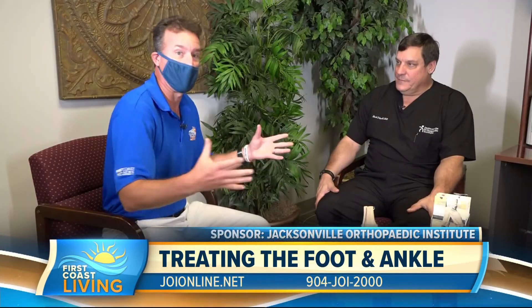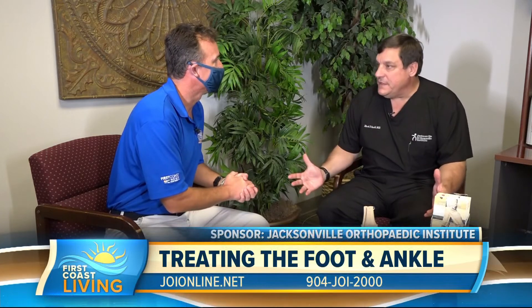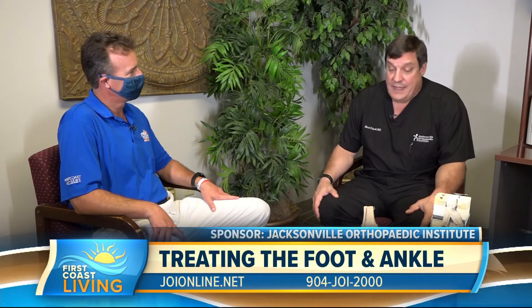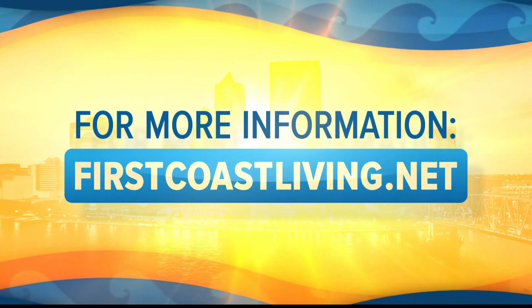We treat a wide range of ailments — anything from non-operative things such as plantar fasciitis or feet that hurt, to sports injuries, arthritis, flat foot, the whole gamut. You can reach us through JOIonline.net or at 904-JOI-2000. We've got wonderful fellowship-trained orthopedic reconstructive surgeons at all the divisions, but come out to the beach — it's wonderful out here. Jacksonville Orthopedic Institute at the beaches. Head to firstcoastliving.net later today for another look at this segment.